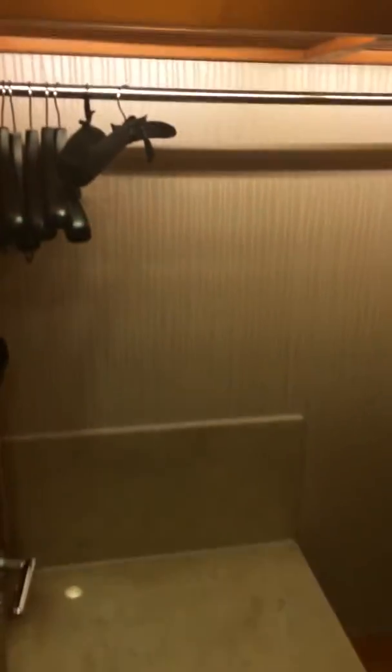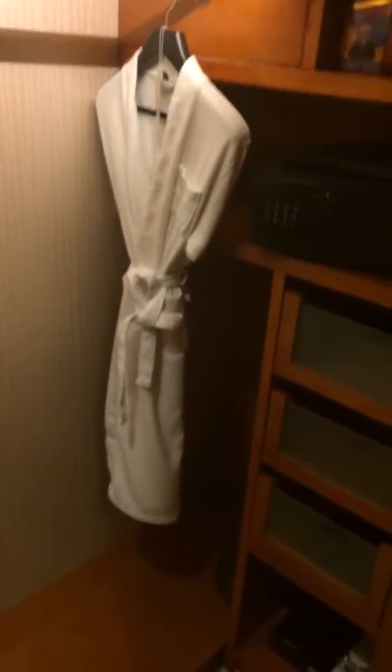It normally goes for over $200 per night. There's a closet here that has your room safe, slippers, a scale, the requisite fire masks that are in all Chinese hotels, iron, and ironing board.